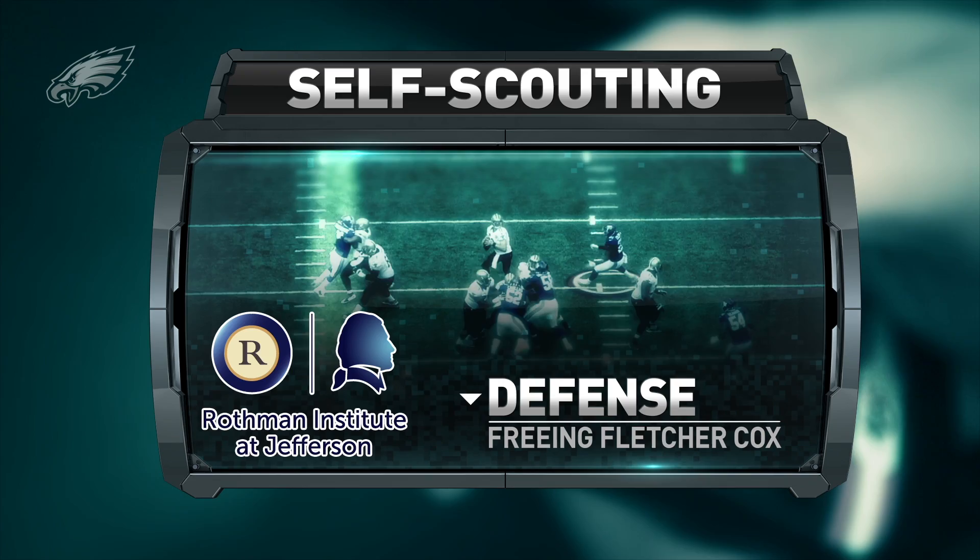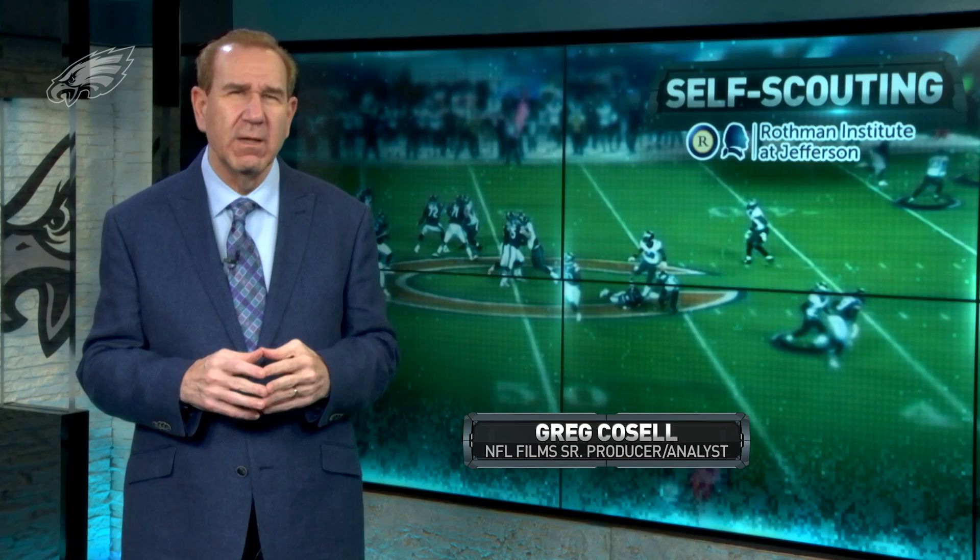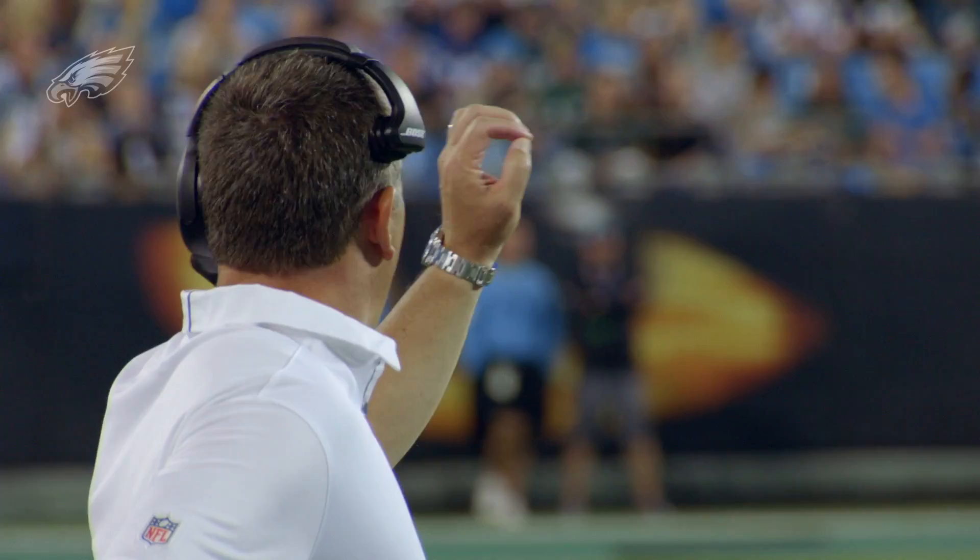Self Scouting is brought to you by Rothman Institute at Jefferson, the official orthopedic and health care partner of the Philadelphia Eagles. As the Eagles enter the bye week with an 8-1 record, the best record in the NFL, what the coaches are going to do now with this time off is they're going to look at the first nine games.